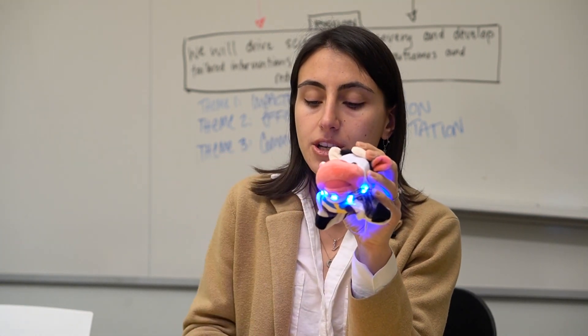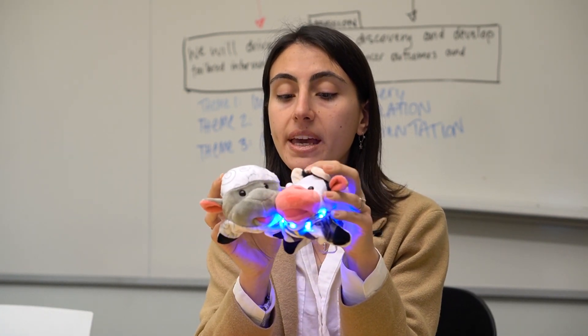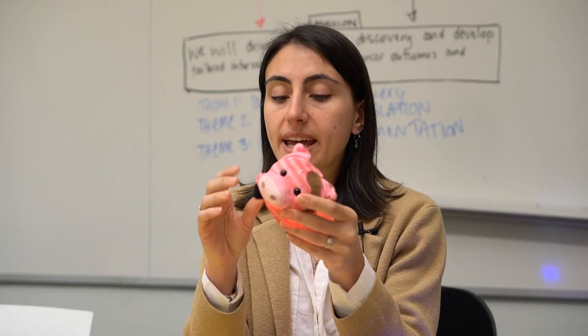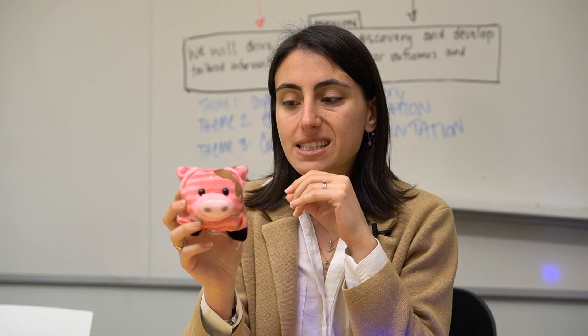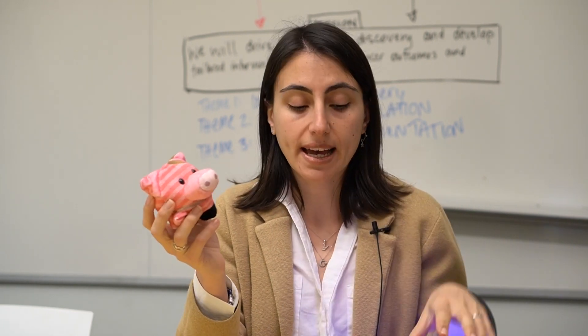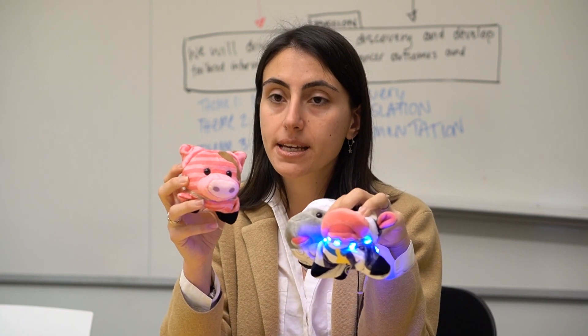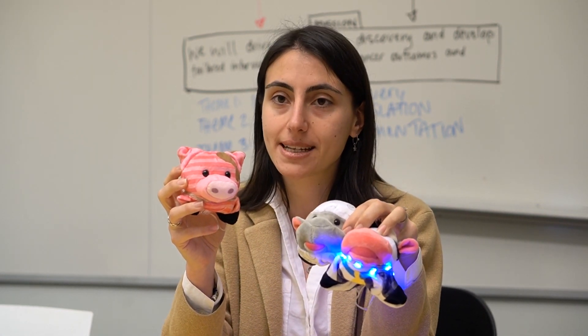But imagine a ship comes and starts hanging out with cow. In that case, pig will be left out and its light will turn off. Even though this is a little tragic, we can look at pig's light to tell whether or not cow has a new friend. This is how the HTRF binding assay works.